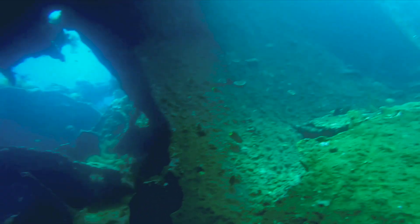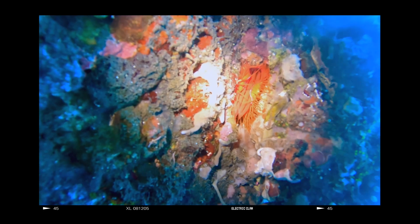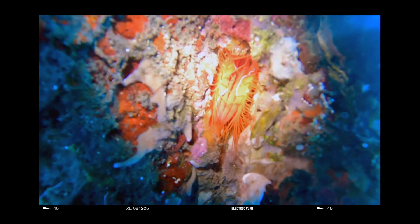The most bizarre animal I found here is this electric clam. It's a species I actually didn't even know existed. Despite its appearance, this animal is not actually producing electricity — rather it's simply reflecting light in a manner that gives it that illusion.